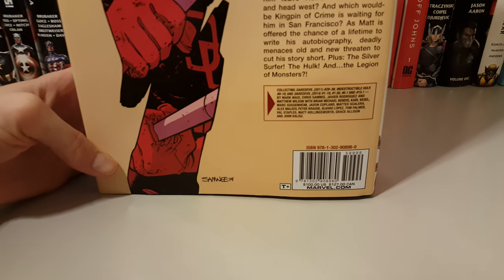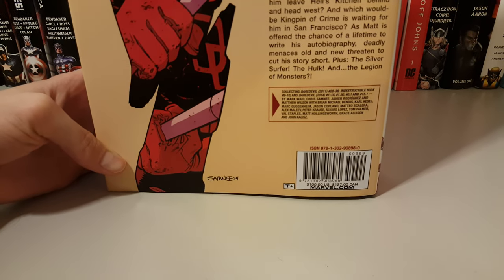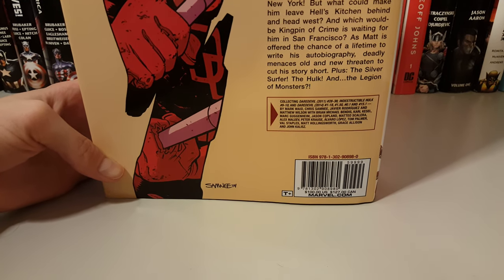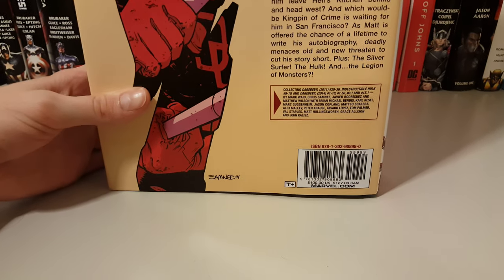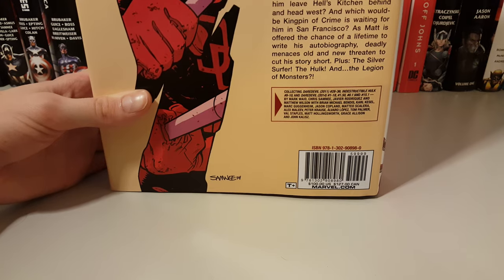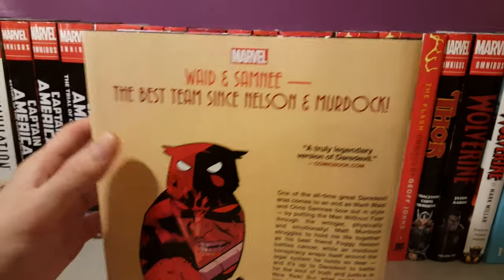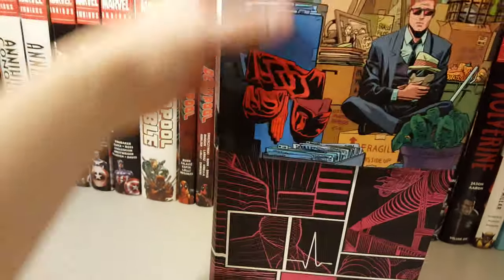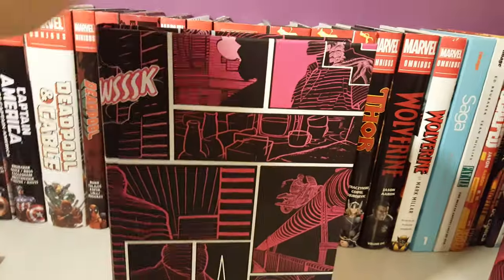It collects issues of Daredevil 28 to 36, Indestructible Hulk 9 through 10, and Daredevil 1 through 18, 1.5, 0.1, and 15.1. I really enjoyed this series by Mark Waid.